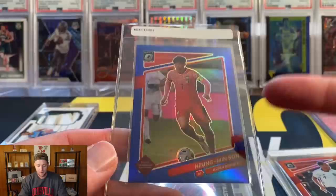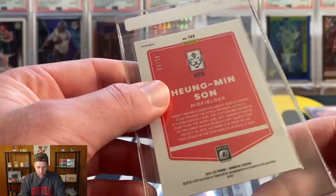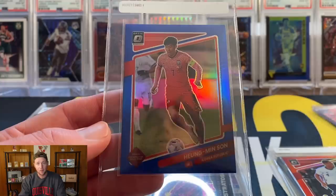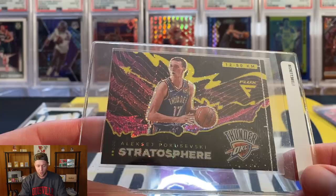The last card from the Donruss soccer box — we're going to send the Wingman Son. I also pulled the Kaboom of him, and if I were going to grade that one it definitely would have gone to PSA, but I went ahead and sold it. We are going to send the blue Son, numbered to 99. Kind of similarly to the Tyler Adams, I was a little surprised at what these go for, so it made the cut to send to SGC and see if we can get even more of a premium with a 10.